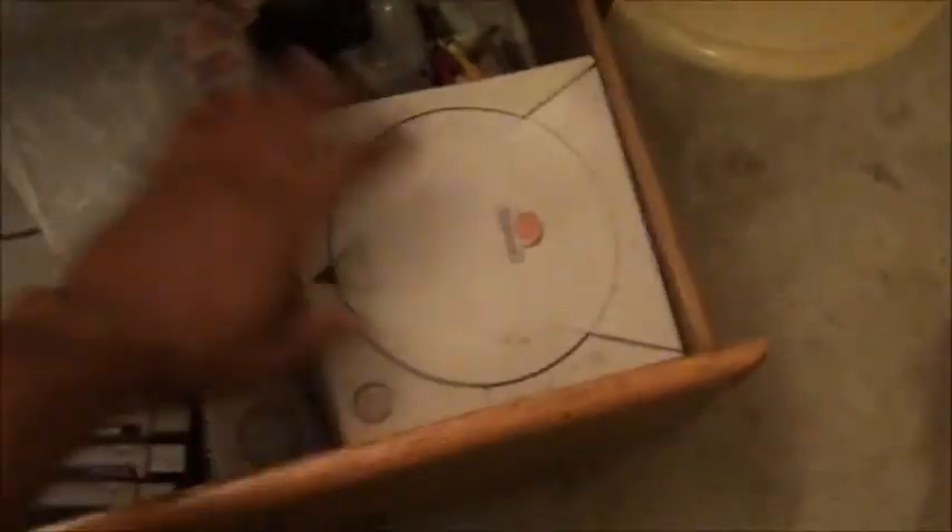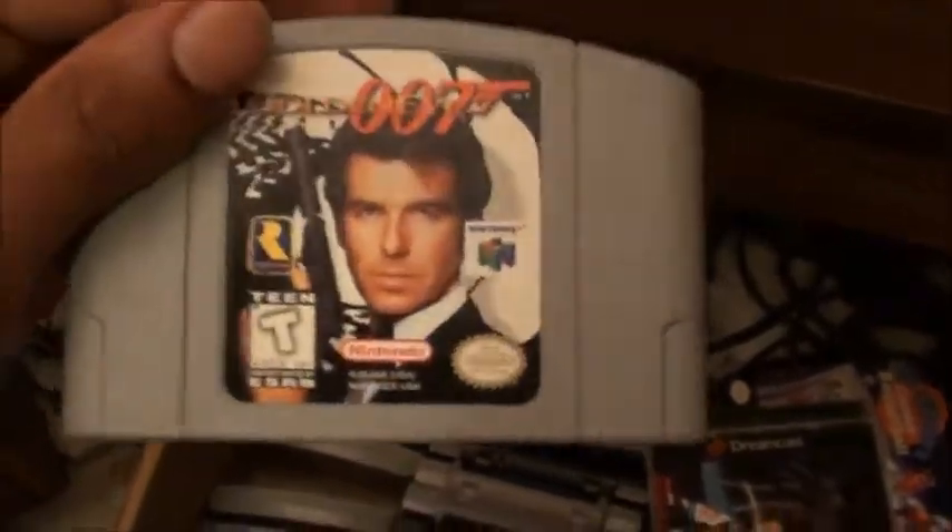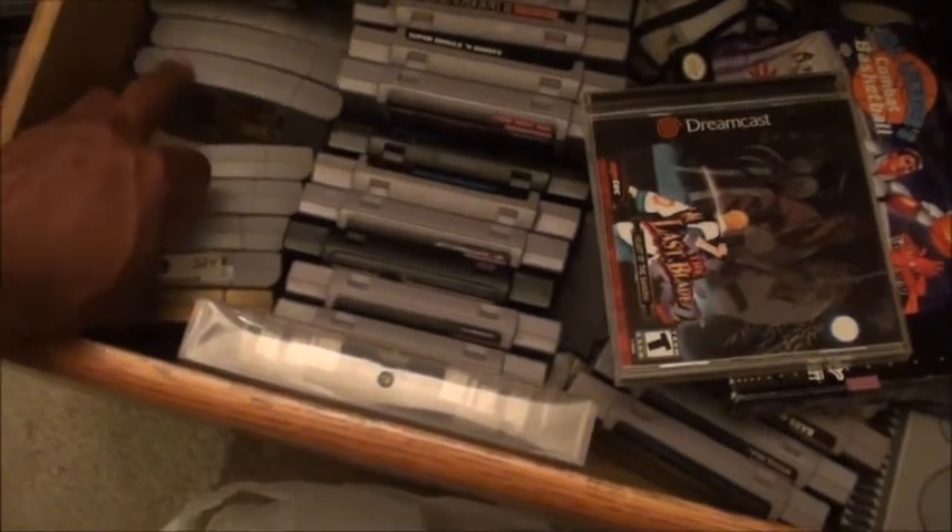In my drawer there's a Dreamcast, a PlayStation One, and my Super Nintendo games. My N64 games are right here — I've got Banjo-Kazooie, which I finally beat after all these years, Legends, Ocarina of Time, Conker's Bad Fur Day, and the number one original first-person shooter — GoldenEye — plus Perfect Dark and Mario 64.